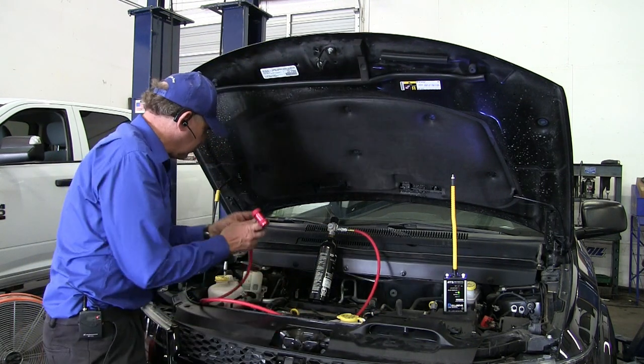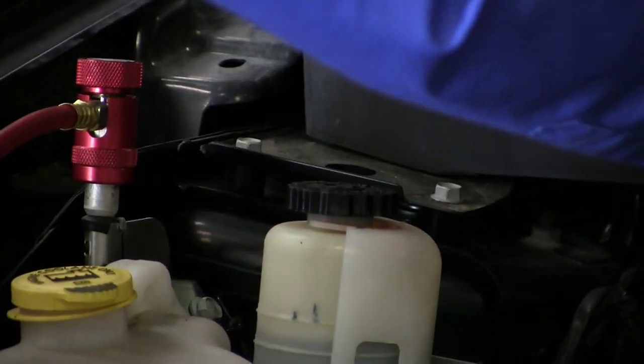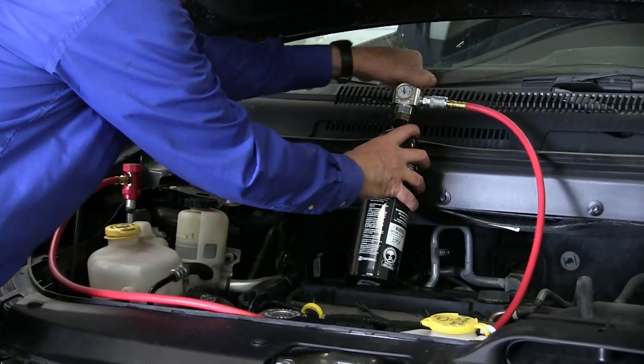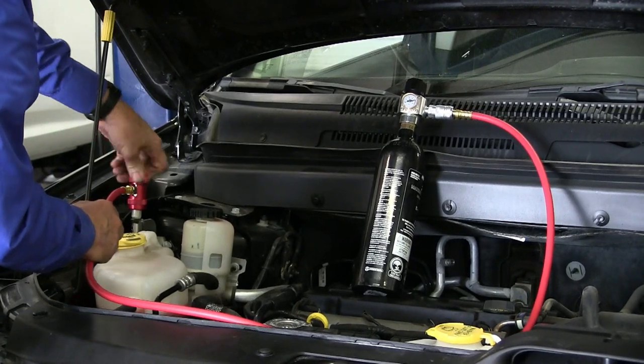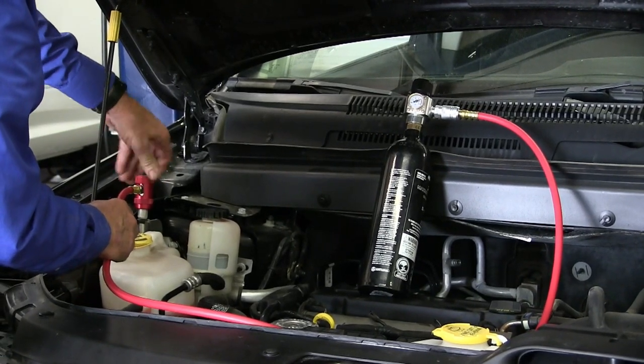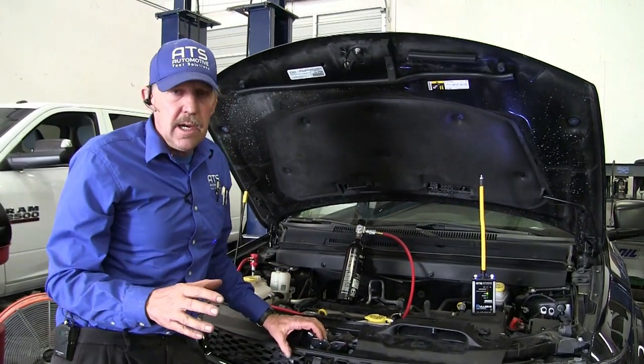The next thing we're going to do is take the high side fitting and go ahead and get into this. I want to adjust this regulator all the way to where I've got 200 pounds. Now I'm going to go ahead and fill the system up with CO2. So now we're filling the system with 200 PSI of CO2.